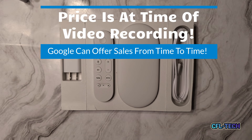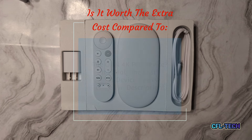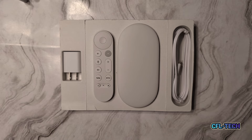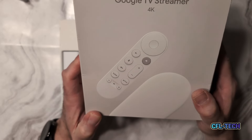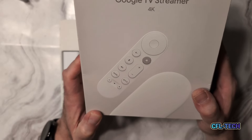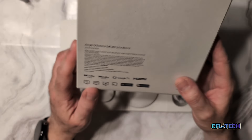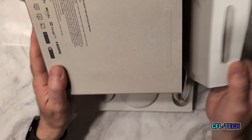Is it worth $100? That's a really good question. We have the box — it's unboxed already. The box has a whole new look and no longer shows Chromecast branding; it is now branded as Google TV Streamer. The box itself seems a little on the flimsy side for Google — something new — but it's probably a good recyclable box given the materials used.